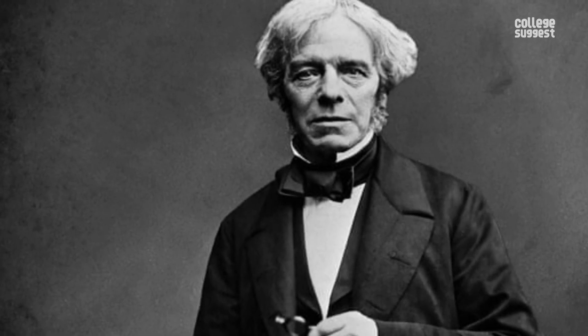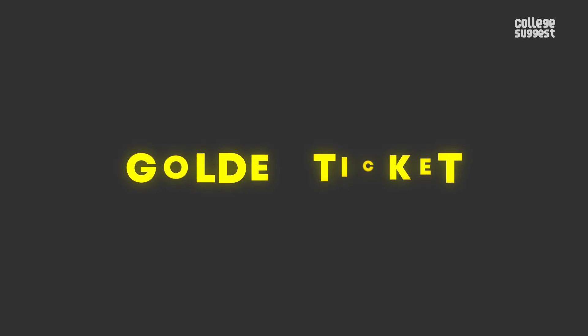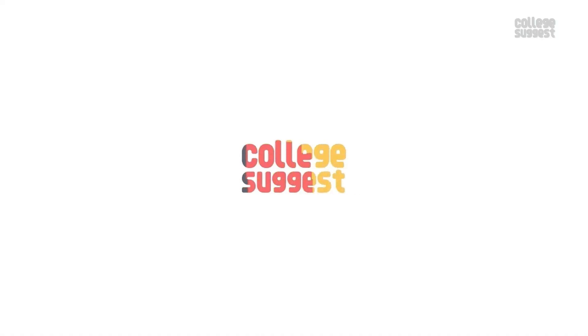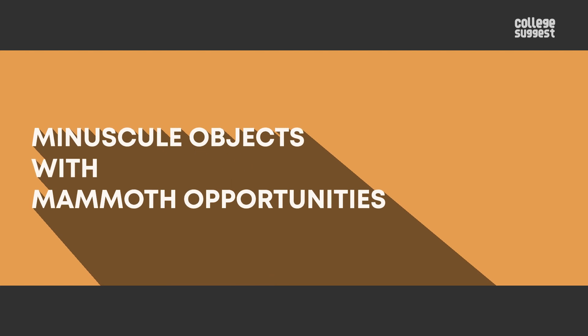This engendered the genesis of the Faraday-Tyndall effect, and the prodigy we are talking about is none other than Michael Faraday. Therefore, let this motto reverberate through you: never reckon anything as too Lilliputian, as this might be your golden ticket to live your dream of a nanotechnology scientist. Today at College Suggest, let's grab the details of the study of minuscule objects with mammoth opportunities.